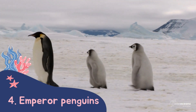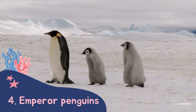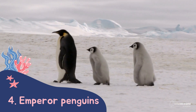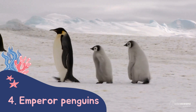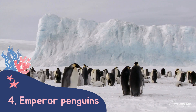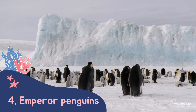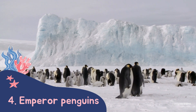The largest species of penguin are emperor penguins. They can grow to about one metre tall. Emperor penguins are only found in Antarctica, so they have adapted to very cold conditions. They have thick blubber as well as feathers that keep them warm and dry. They also huddle together in groups to keep warm, taking turns to go in the middle.